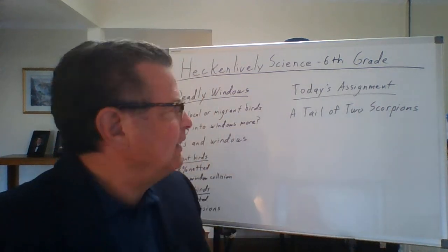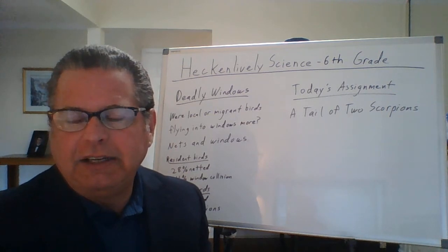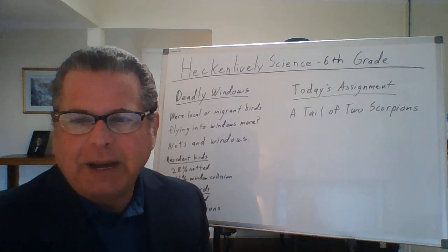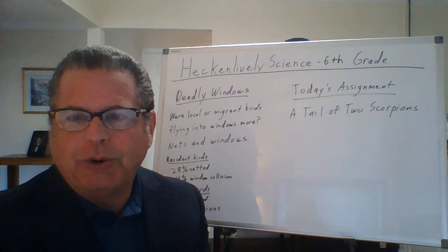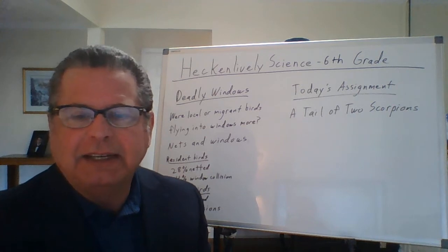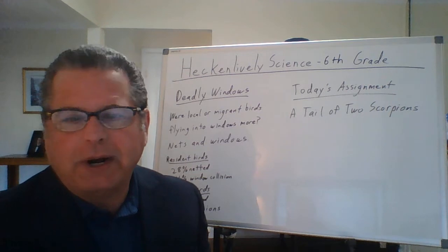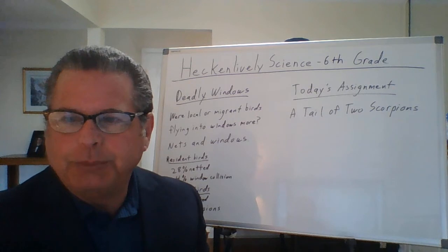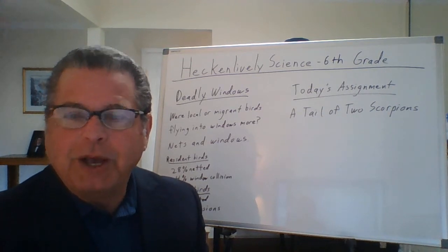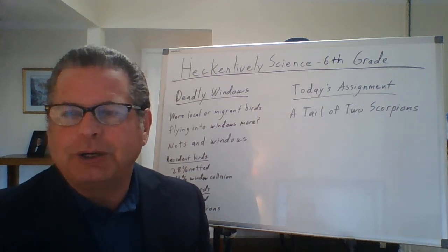What you're going to be doing today is a new assignment called A Tale of Two Scorpions, which is in Google Classroom. I'm having a little bit of trouble figuring out how to make it editable, so I'll be experimenting with that. If things don't work out, just print it out, write on it, and send me pictures back — that's fine. I'll do my best to make sure it's together. Hope that answers your questions and I will talk to you later.